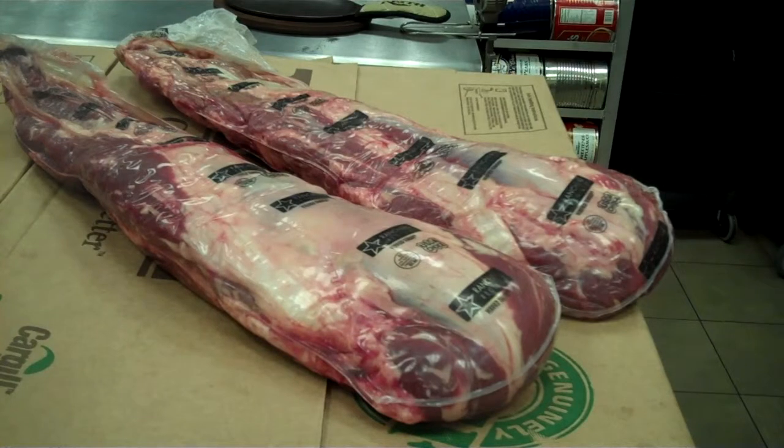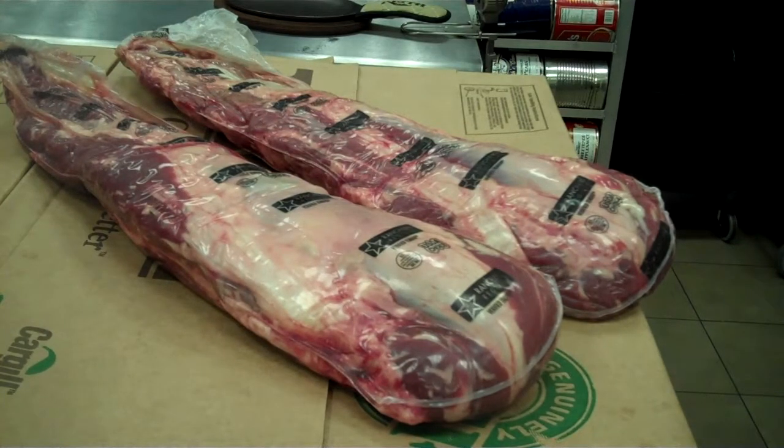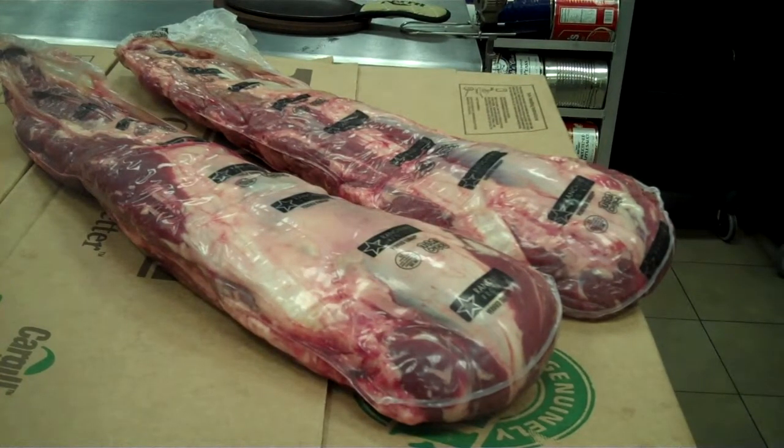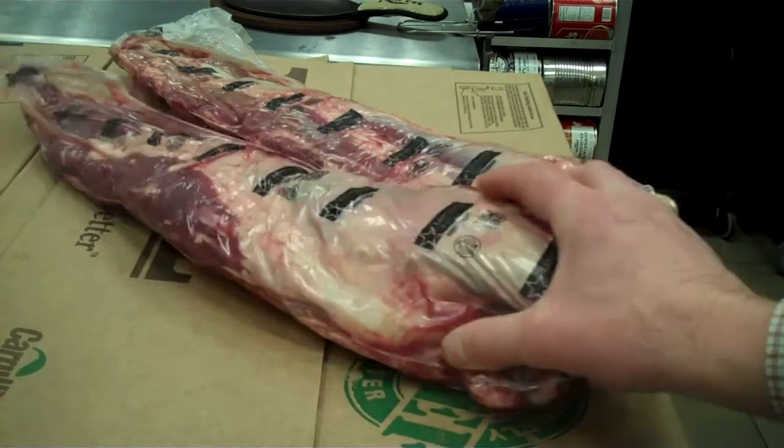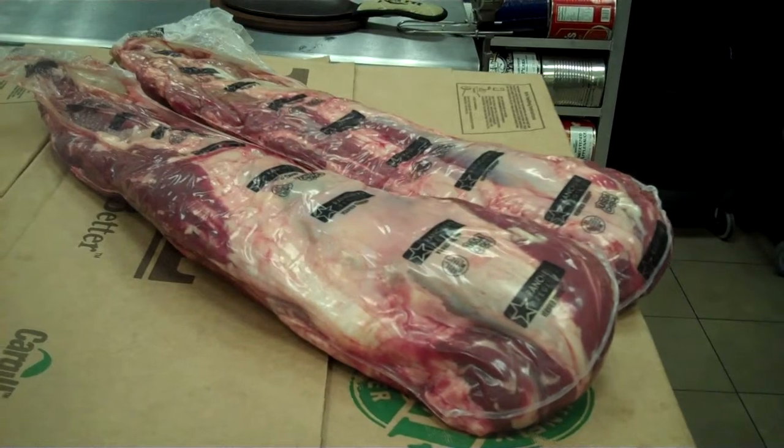Here's a look at our beef tenderloin from Rancher's Registry. The label says peeled, boneless. This is not a 190A steak-ready tender, but again, it's not a commodity boxed beef tender either. This is a peeled tender. Notice how nice and trim — there's very little fat cover on it. Great looking product.